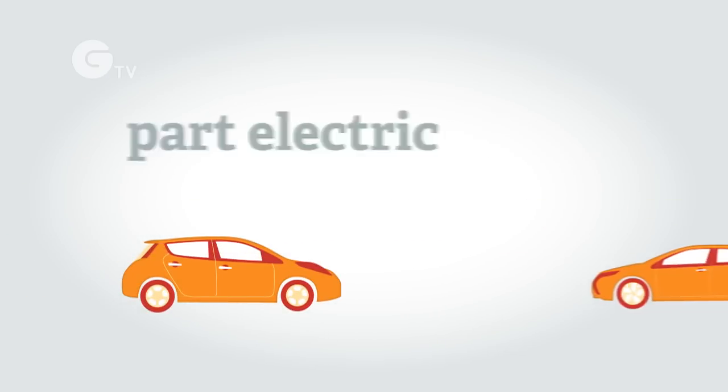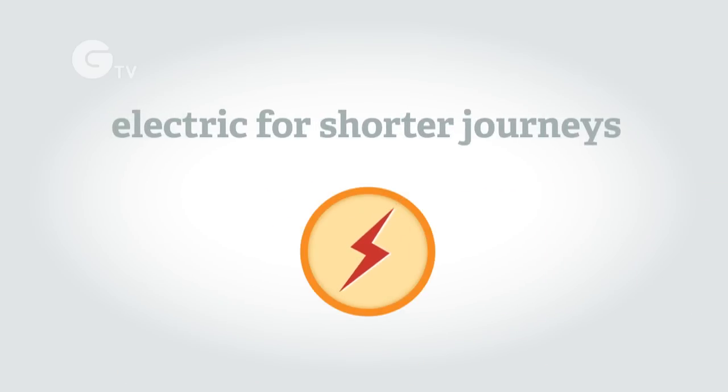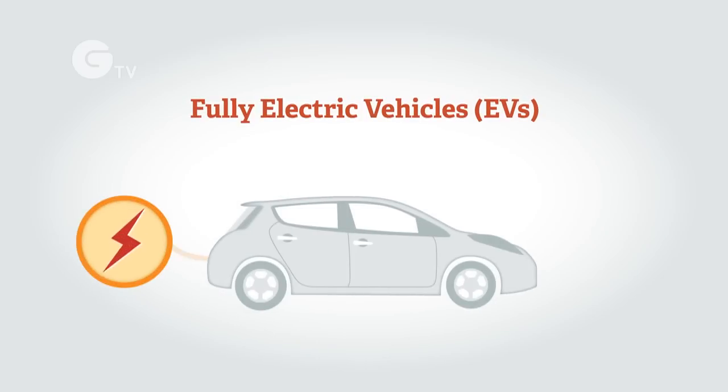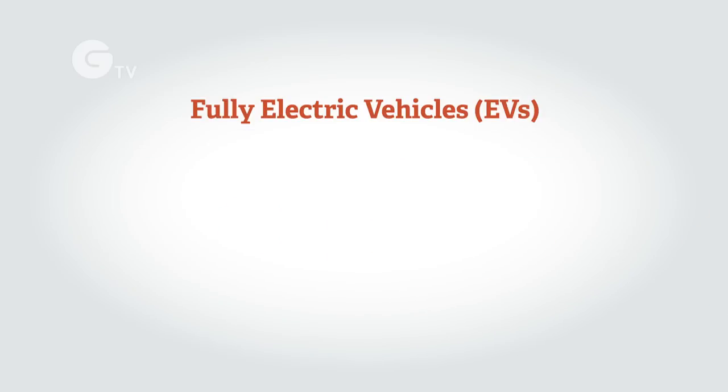Today you can buy vehicles that are fully electric, as well as vehicles that are part electric which are able to run on electricity for shorter journeys before continuing on petrol or diesel power. Fully electric vehicles or EVs don't need any other fuels such as petrol or diesel — they're powered 100% by electricity which is stored in a battery in the vehicle.